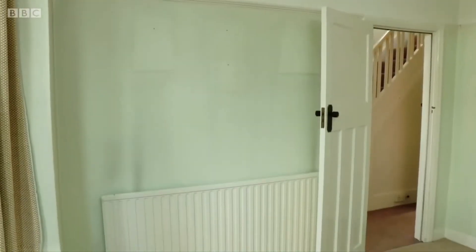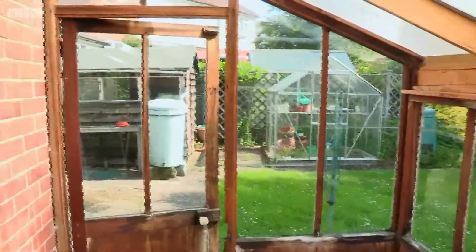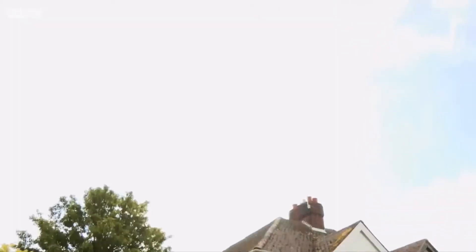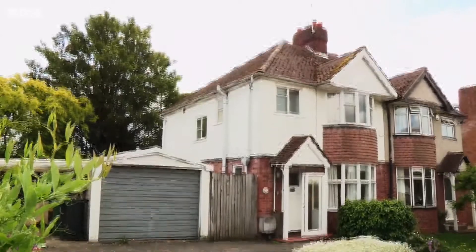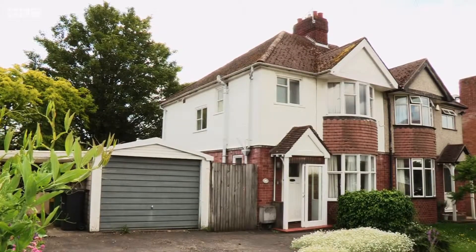Hardly worth the effort, which leaves us with the final and most exciting option: building an additional house to the side. The value of the original building would obviously suffer, but how much could both properties sell for? You could be achieving £300,000 for the original house, plus £300,000 for the new house.